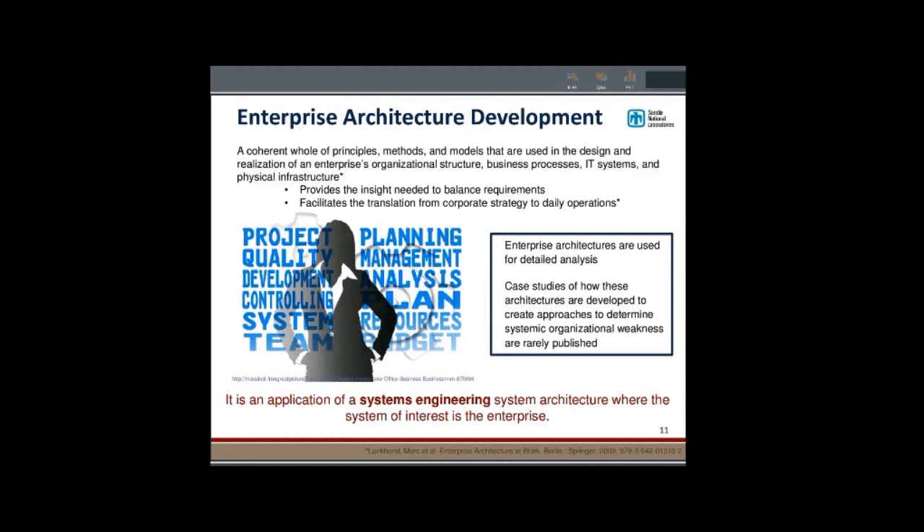We approached this from an enterprise architecture standpoint. Enterprise architecture looks at the organizational structure, business processes, physical structure — where you're located, who you're closest to — and IT systems. If your safety group is in the office next door, you're more likely to visit them than if they're in a different state. IT systems ended up playing a really big role later in the project.